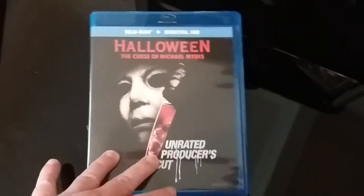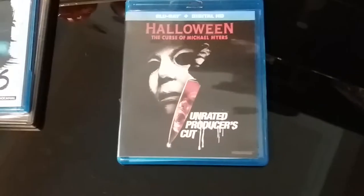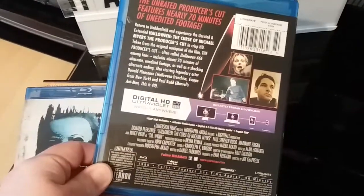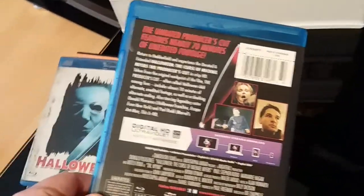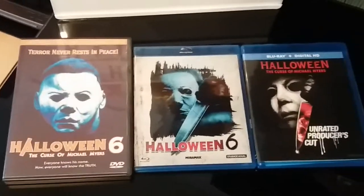And of course last up for Halloween 6 — this is the unrated producers cut, which you can get pretty cheap still. Really, really cool cover, love the artwork. It doesn't come with any extras, as all the extras are on the Scream Factory box set release. Those are the editions of Halloween 6 in the collection.